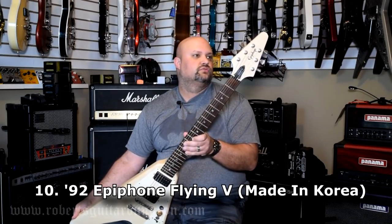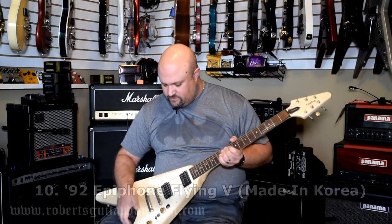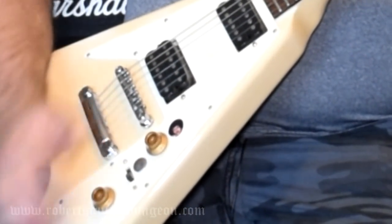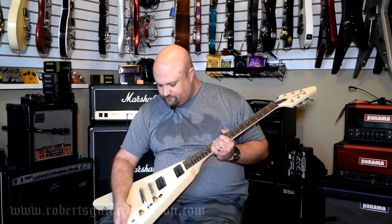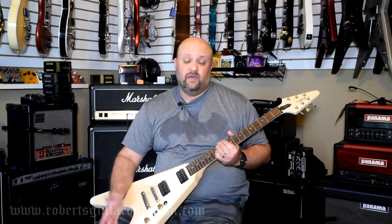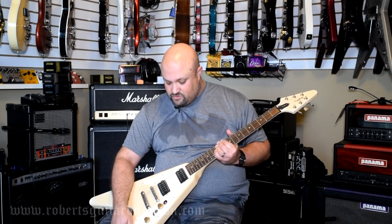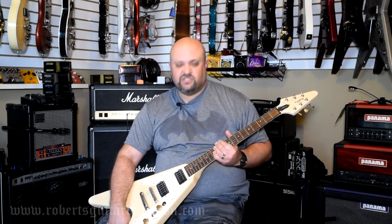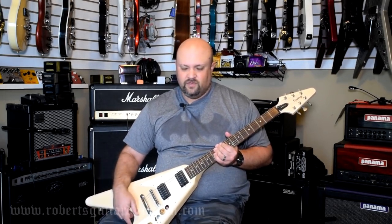This is a '92 Epiphone Flying V made in Korea. To be honest, I don't know if it's all original — that little weird three-way switch and the Jimi Hendrix sticker, of course, aren't. I always assumed it was modified, but now that I look at it I'm wondering if that switch isn't actually original to the guitar. I never really looked into it that much. I wish Epiphone would go back to manufacturing guitars in Korea because this thing is as nice as any USA Gibson V that I've played.